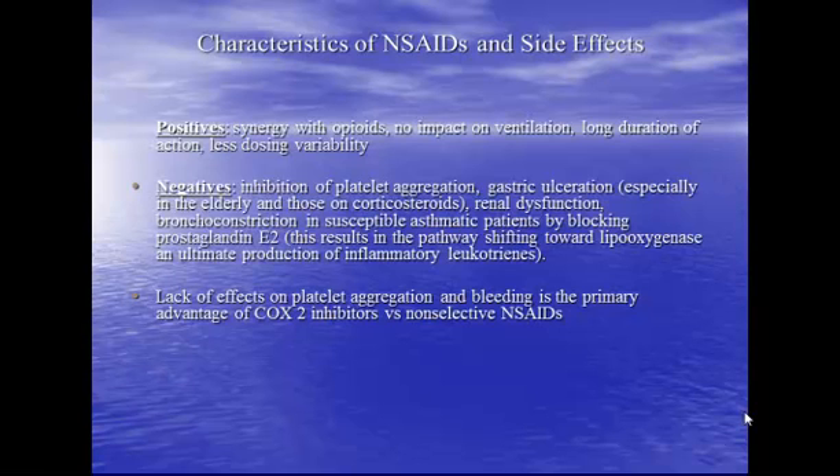We look at some characteristics of the NSAIDs and the side effects. The nice benefit of the NSAID group is you really do get a synergistic effect with the opioids. The World Health Organization has really drastically changed its pain control suggestions and parameters, with recent research looking at different ways to understand pain control mechanisms and really using more NSAIDs.